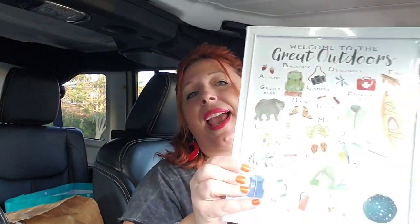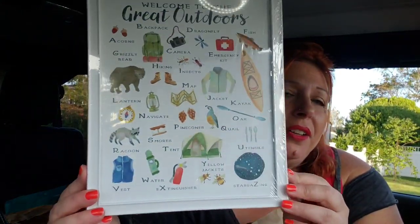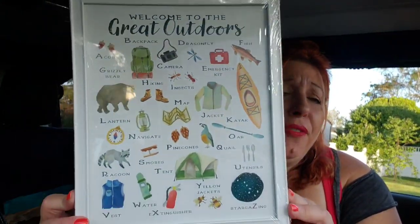I think I might take it out of the sort of cheesy Dollar Tree frame and put it in a cuter frame and put it in my camper, because I think it would be so cute in there. That's what I bought it for. I really love it. I might just leave it in that frame because campers don't always have the best things in them.